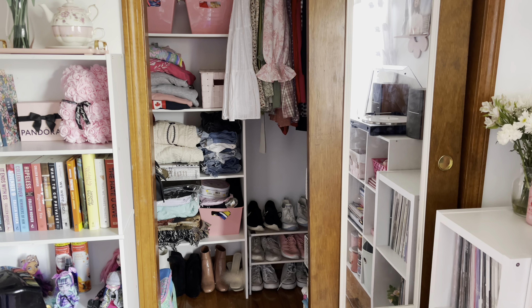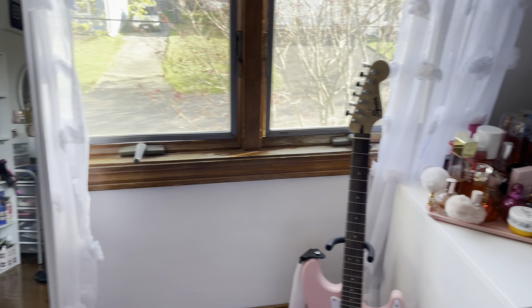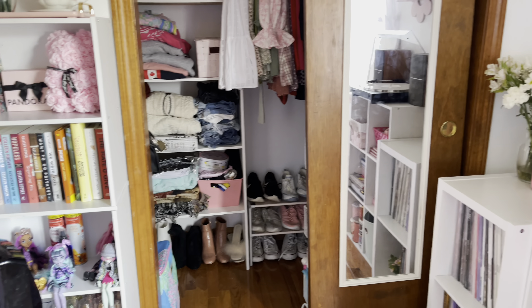Hey guys, welcome back to Kawaii Toy Collector! In today's video I'm going to be doing a room tour for 2023. I have it all updated and I moved into a new room, so I thought I'd film that today.